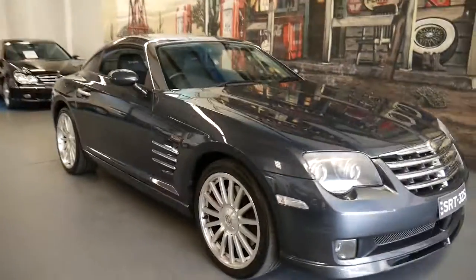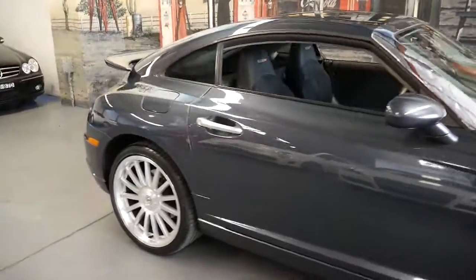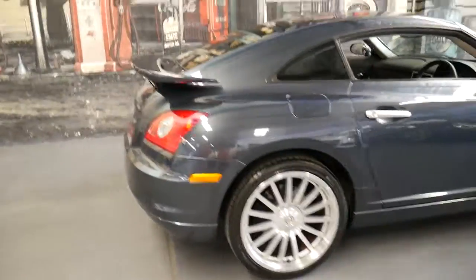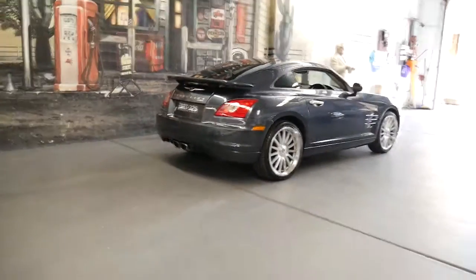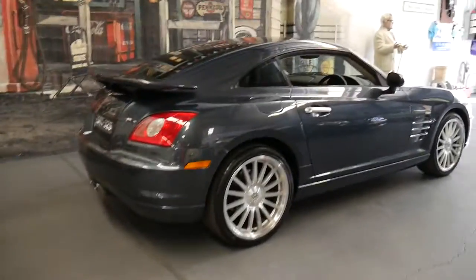We don't see a lot of these, but this car is a 2008 Chrysler Crossfire SRT6. My name is Philip Tarrant and I'm going to talk to you about this car. The dealership here is located in Marrickville and we're called the Old Timer Centre.